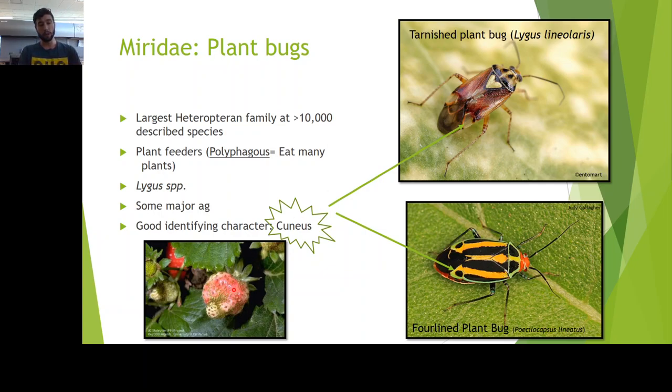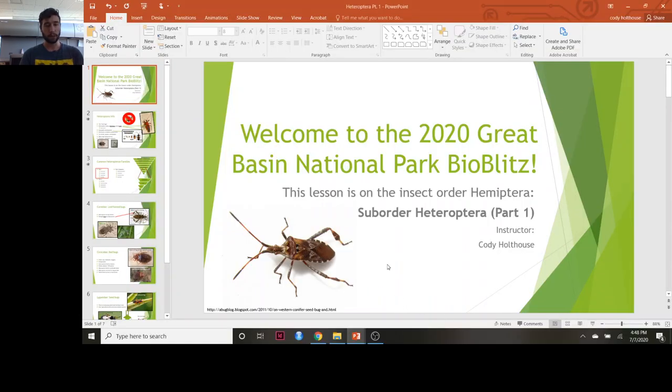One more thing to note is that the tarnished plant bug and other Lygus species of Mirids will leave catfacing — an asymmetrical growth pattern — after they feed on a developing fruit. You get this weird asymmetrical growth, and that's another sign. A lot of Heteropterans leave that kind of feeding damage because of that piercing, sucking mouthpart — the enzymes do some damage to the fruit while it's growing. So keep that in mind. That's it — on to the next part.